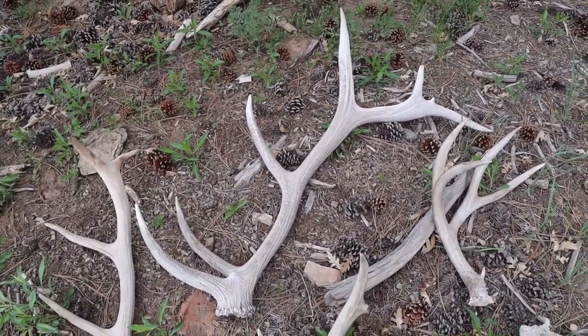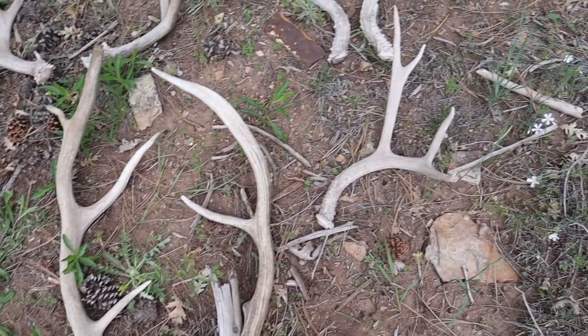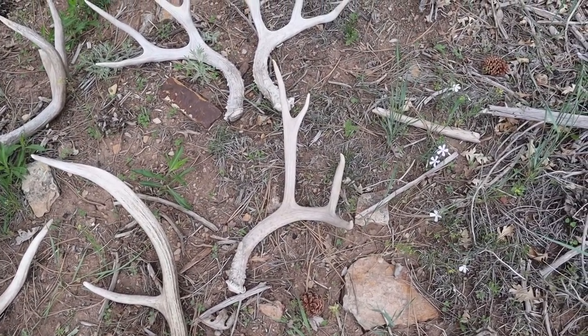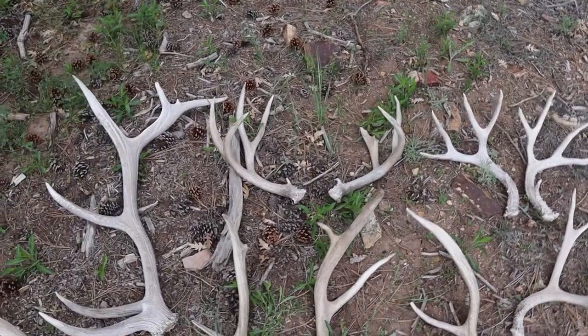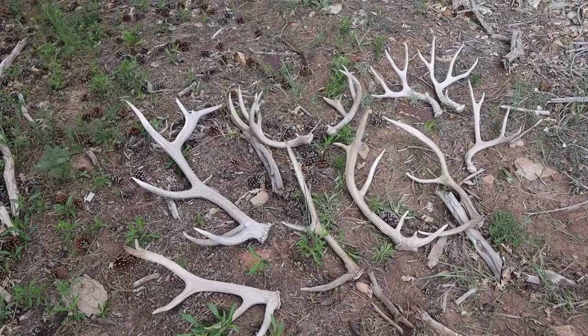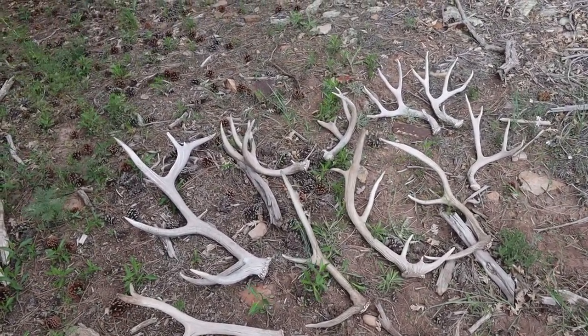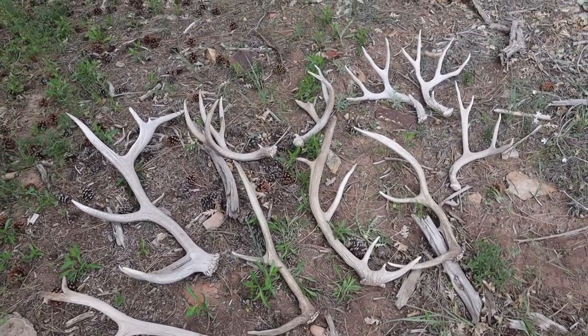Here's that nicer elk shed I found, here's some of the raghorns, and there's that last deer shed I picked up on the way back to the truck. So all in all, a really good day — there's more to come. Make sure to like, comment, and subscribe on the video, I'd really appreciate it. I'll see you guys on the next one.